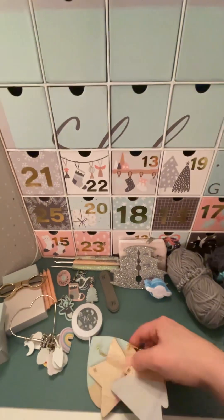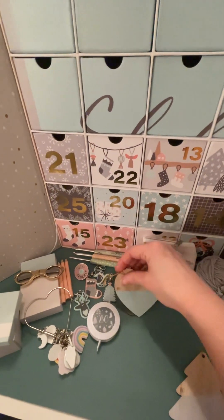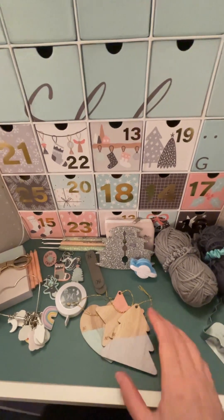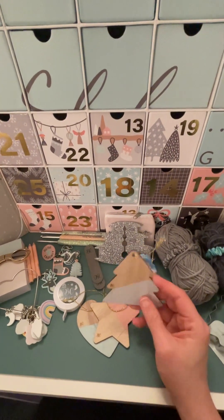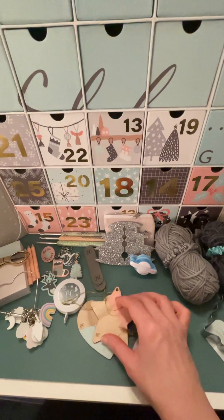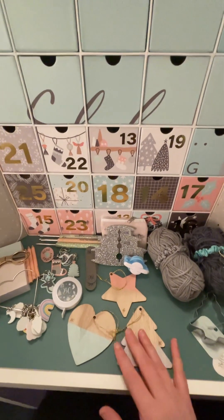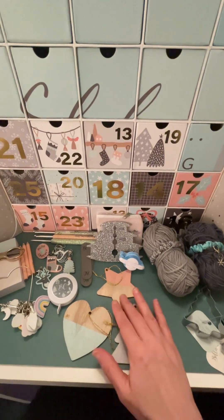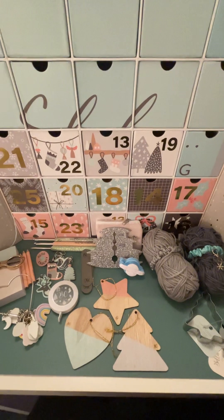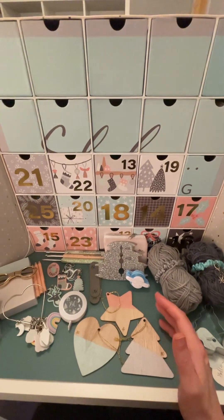And then finally we have three Christmas decorations. Initially I was a bit negative about these when I first saw them, but they're really nice. They're straightforward, basic wooden Christmas decorations. You could probably tart them up a bit. In this particular box with the quality of goods in every other drawer, I'm not going to complain. And they are the colours of the blanket as well, which is really nice. They're the colours of Bella Coco. Not complaining, they're really nice.